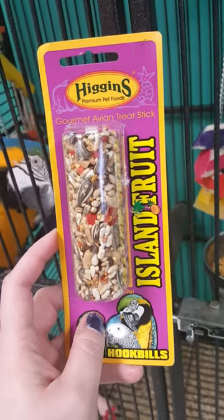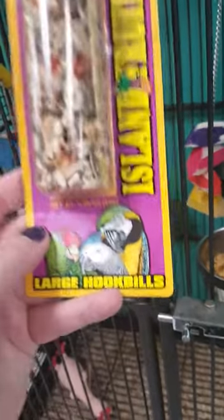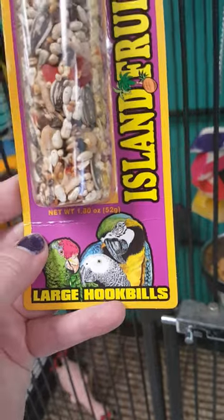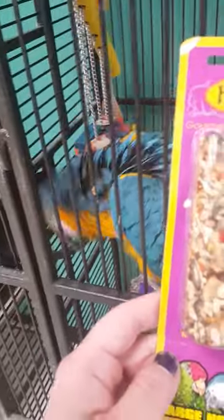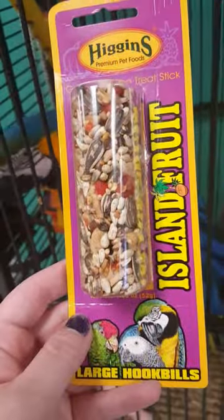I have a Higgins Island fruit stick here for large hookbills, which clearly has a picture of a blue and gold macaw. Our test subject here is Bam Bam, the blue and gold macaw, who seems excited to be getting this treat stick. So let's put this treat stick to the test.